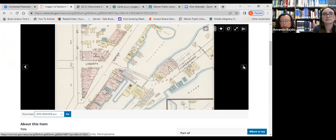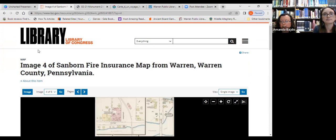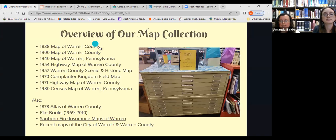The Sanborn maps were drawn between 1887 and 1949 by the Sanborn Map Company. The library also has free current maps of Warren and Warren County available at the reference department — just stop by and ask. And if you need help reading a map, they likely have a book for that too.